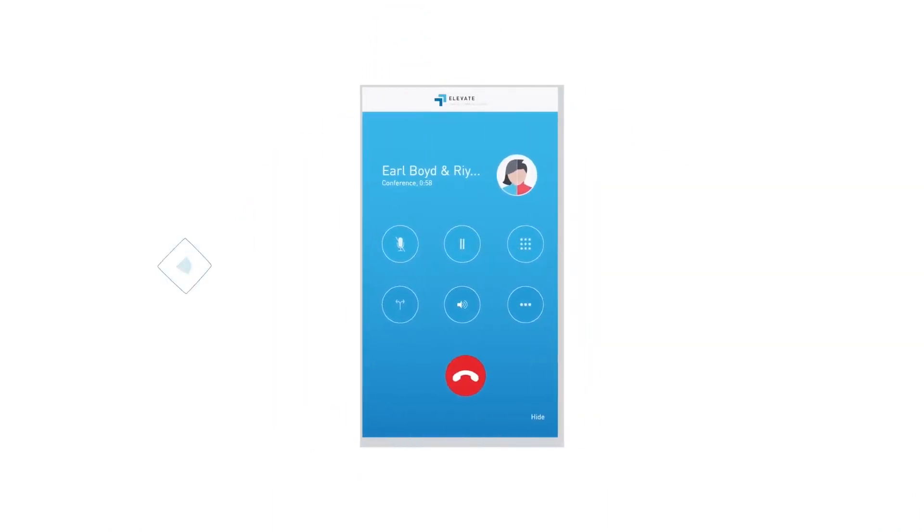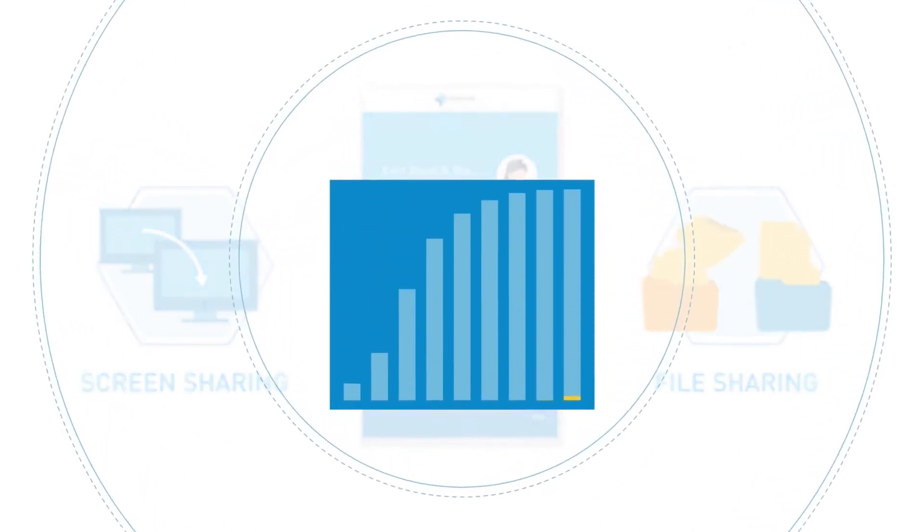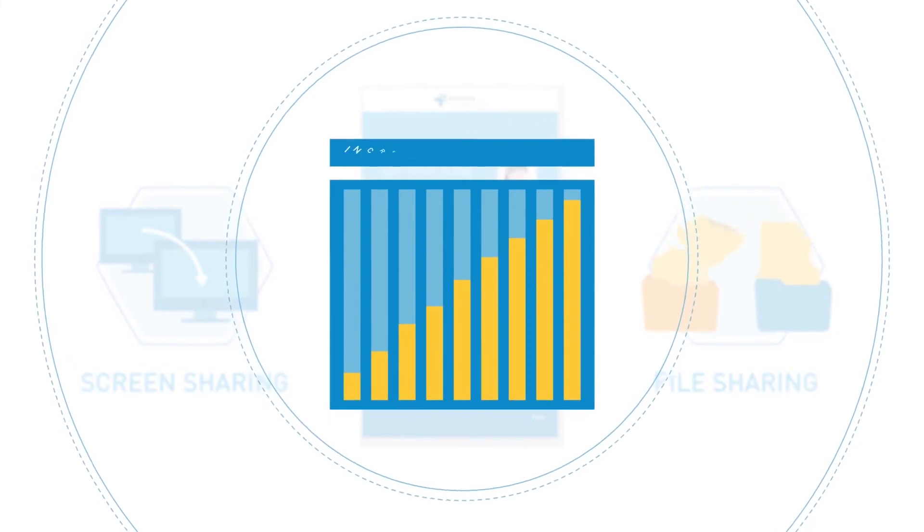Powerful video conferencing, screen sharing, and file sharing and backup features facilitate better collaboration inside and outside the company, delivering increased productivity.